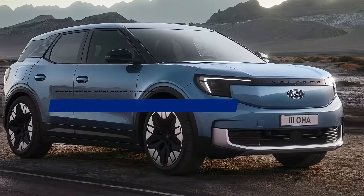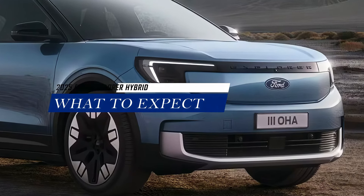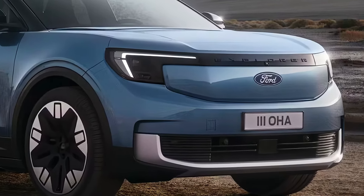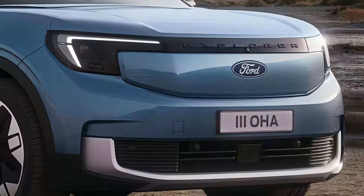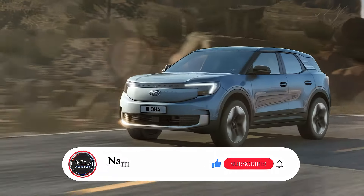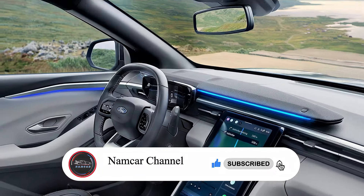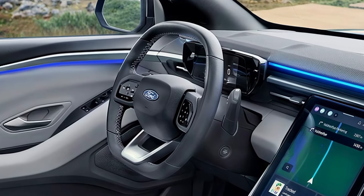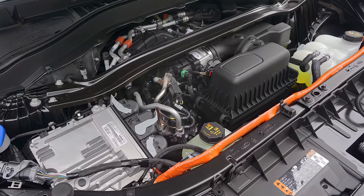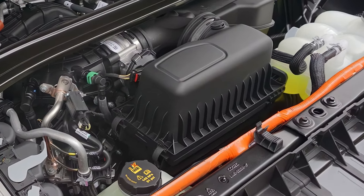So what can we expect from the 2025 Ford Explorer Hybrid? Well, for starters it's a game changer in the SUV market. Ford has managed to combine sustainability, performance, and luxury in one vehicle, and as a hybrid variant of the iconic Explorer, it's poised to appeal to environmentally conscious buyers who demand both power and efficiency.